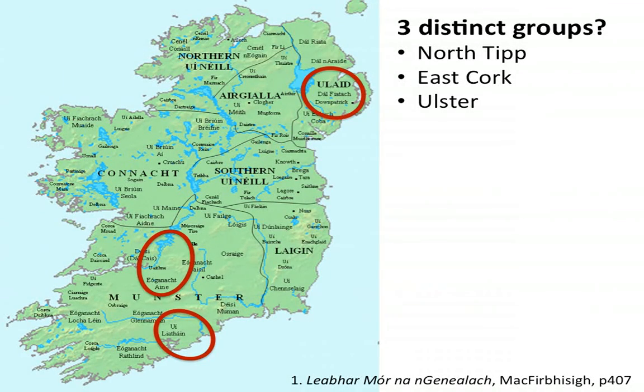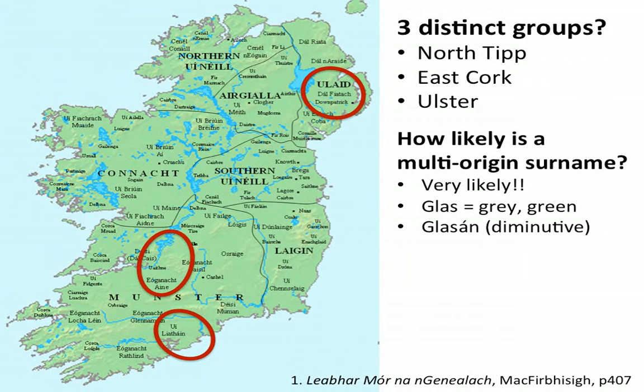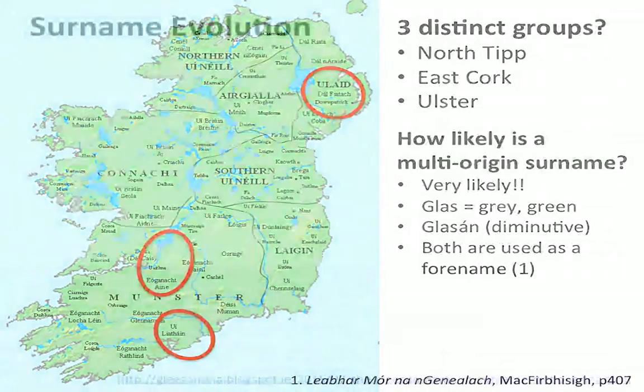Are there in fact three distinct groups of Gleasons spread across the island of Ireland? How likely is a multi-origin surname — how likely is it that the name Gleason sprung up spontaneously in three or four or five different places throughout Ireland at around about the same time? The answer is very likely, because 'glas' means grey or green, and 'Glossine' is the diminutive meaning 'little green.' How likely is it that in ancient Ireland there were lots of little green men running around? Also, 'Glossine' was used as a forename, so you could be Glossine O'Brien, for example.